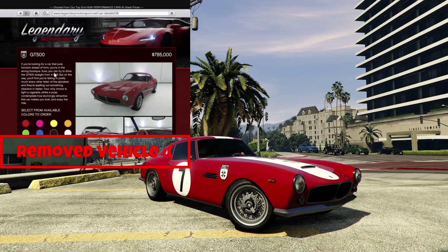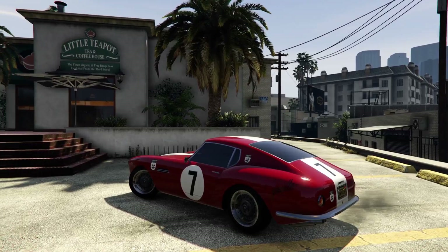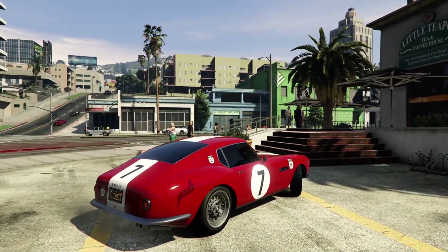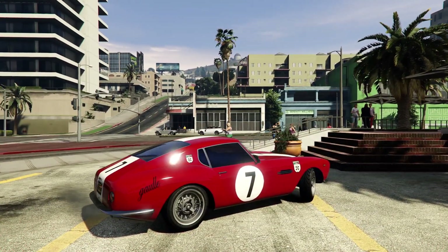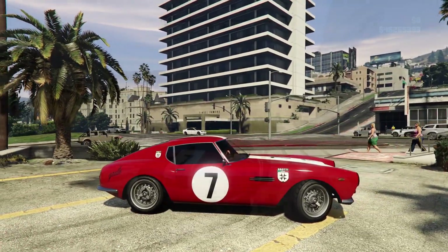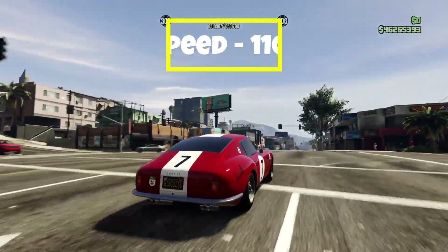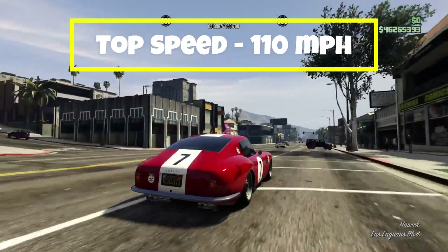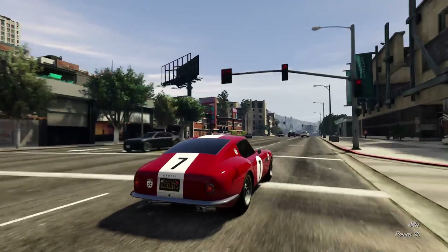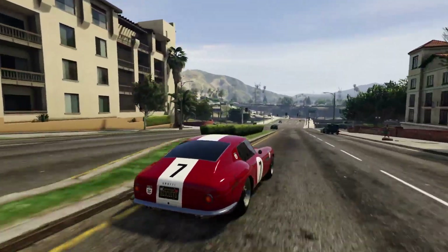Coming in at the number nine spot, we have the Grotti GT500. This vehicle is based on a 1960 to 1962 Ferrari 250 GT SWB, or short wheelbase. The Grotti GT500 has a top speed of 110 miles per hour. It is rear wheel drive, and this vehicle is in the sports classics category for racing.